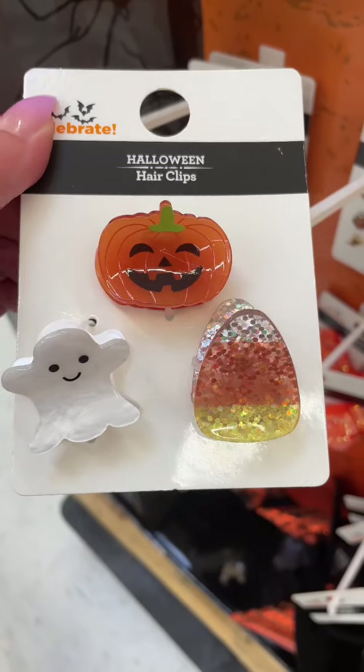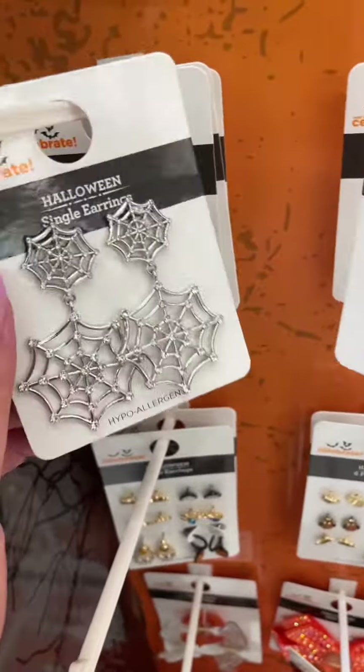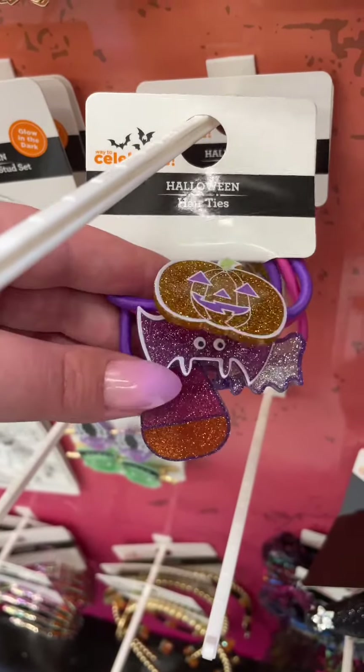More hair clips — love the glittery candy corn. Some dangly skeleton earrings and some spiderweb earrings. I love these little small earrings with all the fall treats. Some glittery Halloween hair ties — they've got a pumpkin, a bat, and a candy corn.